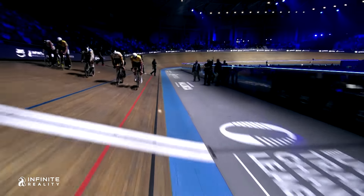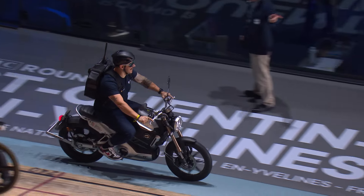The Keirin is a six-rider race with six laps on the track. It was five laps back in 2023, but we're now up to six laps, bringing it in line with the discipline at the World Championships.